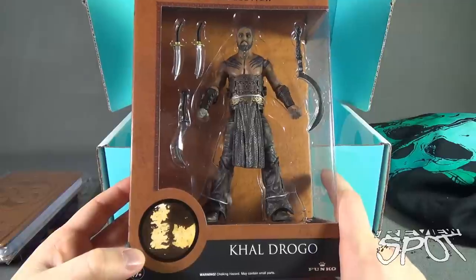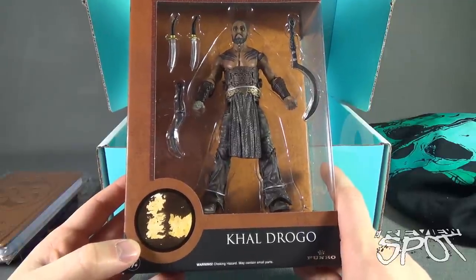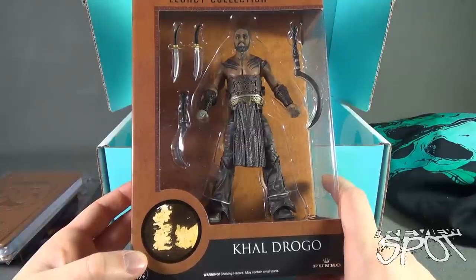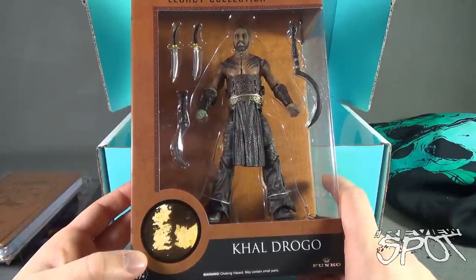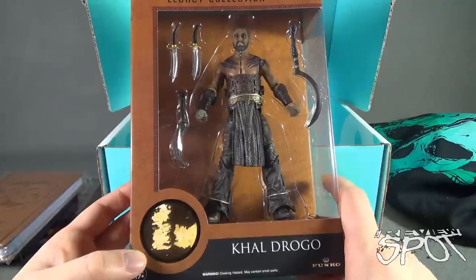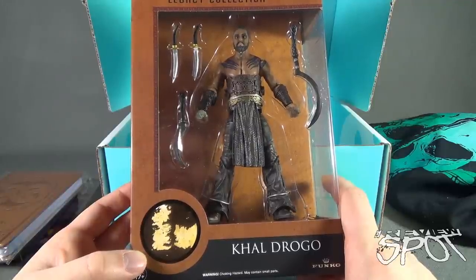Speaking of so cool — what else did we get here? We have a Game of Thrones legacy collection number 10, Khal Drogo. Funny enough, of all the Game of Thrones Funko figures I had a look at, Khal Drogo was the one I did not get a chance to pick up. That's the universe saying hello.